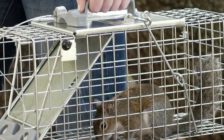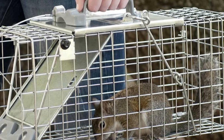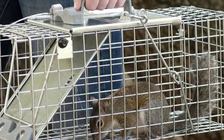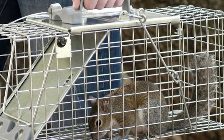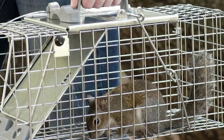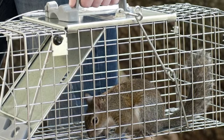Live squirrel traps consist of wire cages that allow squirrels to come in for bait but the doors do not allow them to get out. This is useful for management in areas where non-targets are present. However, ground squirrels caught must be euthanized upon capture because it is illegal to transport ground squirrels from their place of capture. Euthanization can be done with carbon dioxide or by shooting with non-lead bullets.